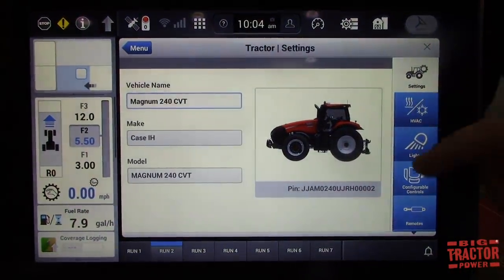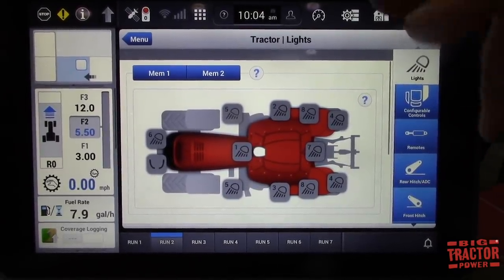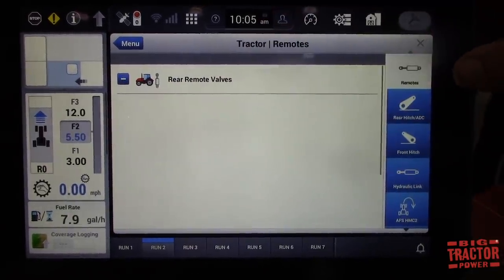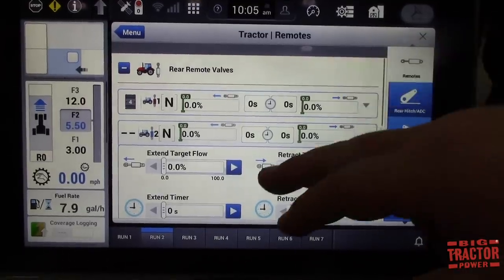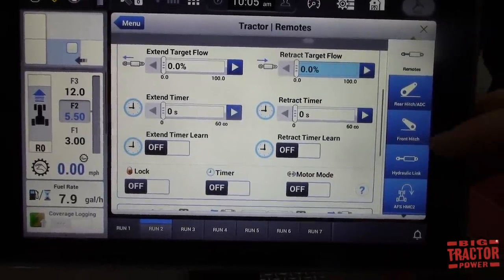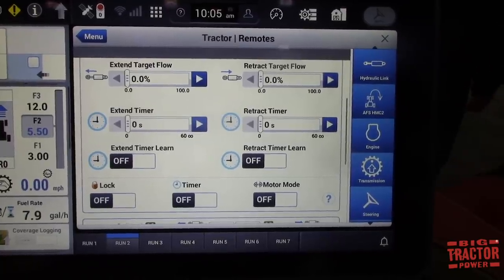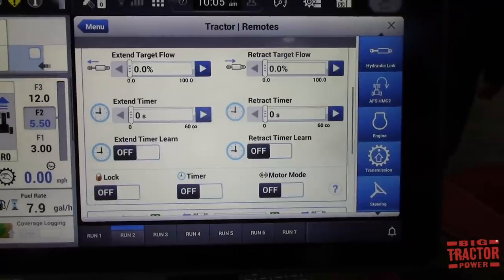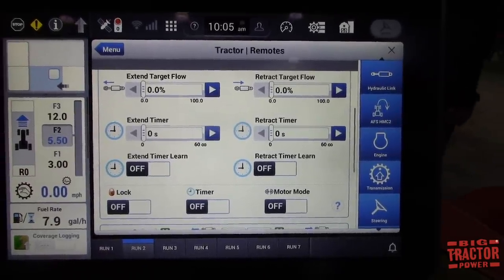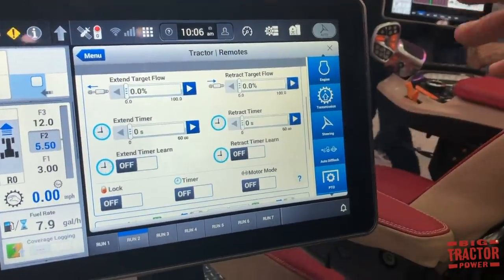You can click on the tractor to set up different things — for lights, it brings up a nice picture of the top of the cab depicting which lights are turned on as you touch them. For remotes, you go to rear remotes, select which remote to change, then set flows, set timers, turn them off, lock them out, or turn on motor mode. We've also redesigned our headland management control, also known as end-of-row. Currently you've never had the ability to edit it — if you do it right it works great, but there's an awkward pause if you hesitate. The new system gives you the ability to fully edit it.